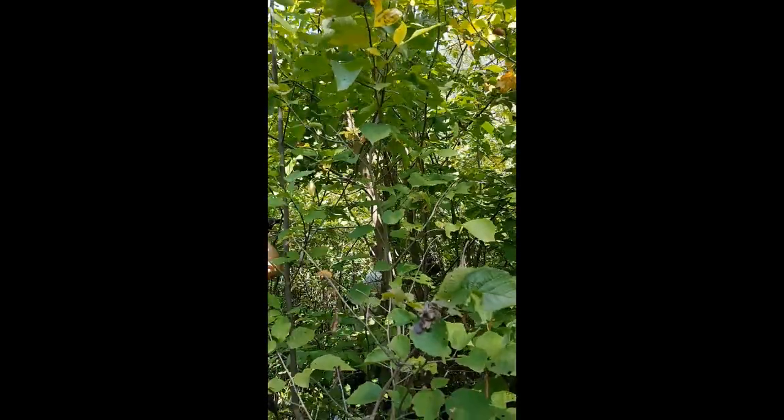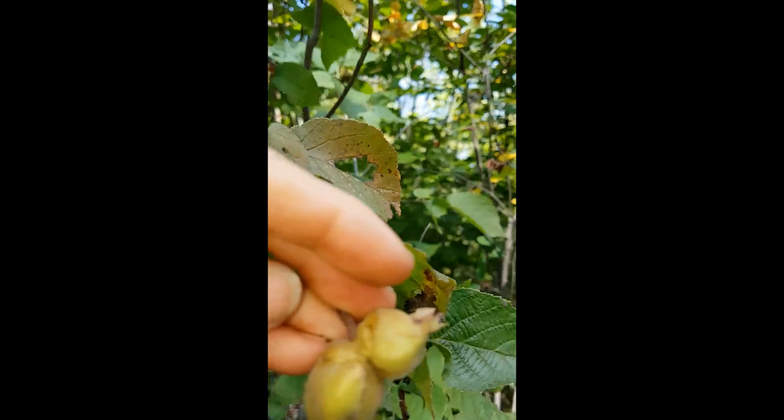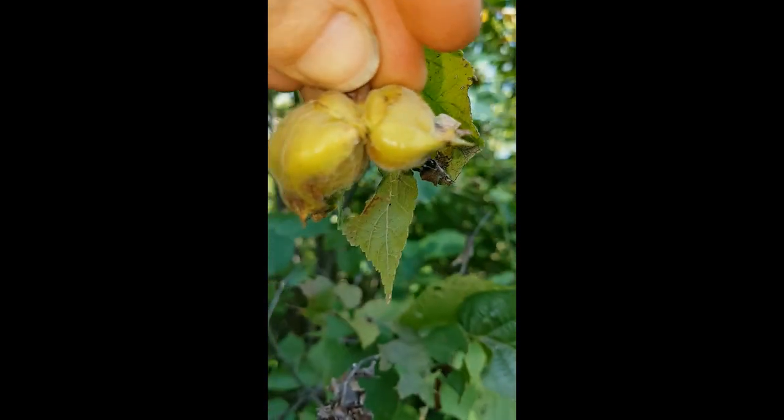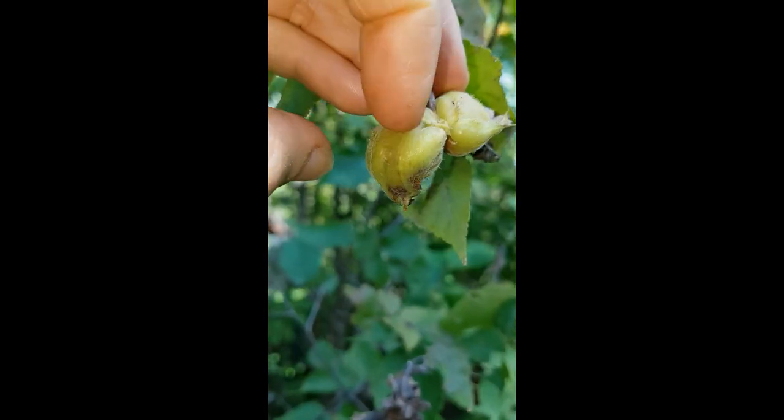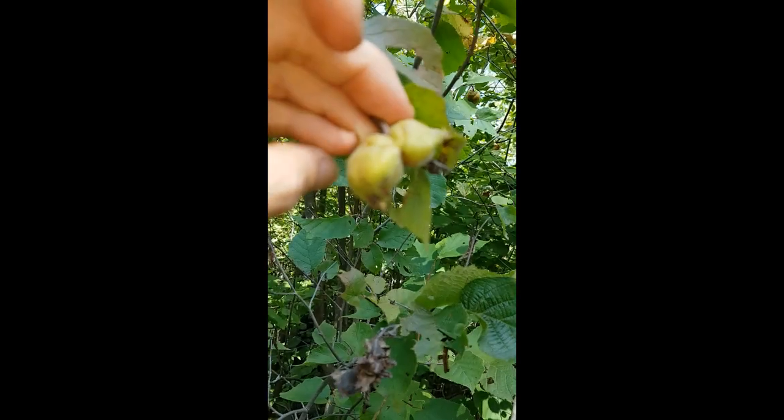So the difference is, I took a picture - these are the regular, and then spicy hazelnuts have a bit of a - they go more like longer and curve down like that.